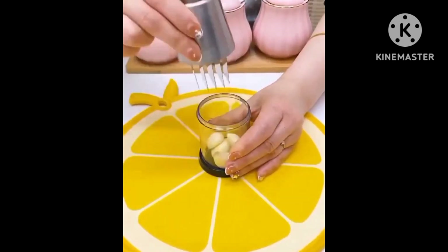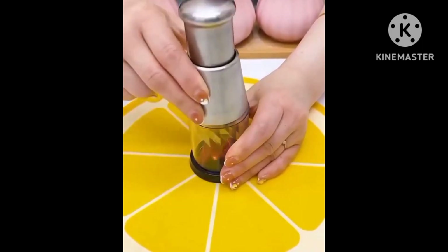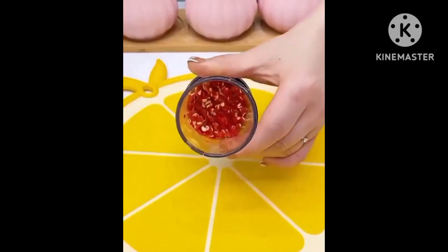Next product is a mini chopper which you can use to chop garlic, chilli, and ginger. This is rechargeable and is available at a very good discount.